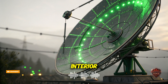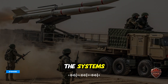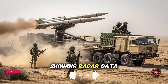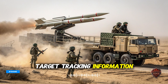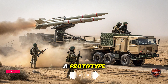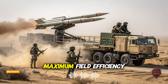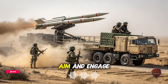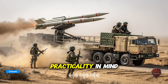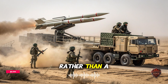Moving to the interior, the control cabin is surprisingly compact yet advanced. Inside, a two-operator setup manages the system's targeting and command functions. The workspace glows with a soft green light from digital screens showing radar data, missile status, and target tracking information. Ergonomic seating, armored panels, and multifunction displays make it clear this isn't a prototype. It's a fully operational combat-ready system. The short interior layout allows for maximum field efficiency, meaning the crew can deploy, aim, and engage targets within minutes. Iran has designed it with battlefield practicality in mind, ensuring the system can be operated by a small, well-trained crew rather than a large logistical team.